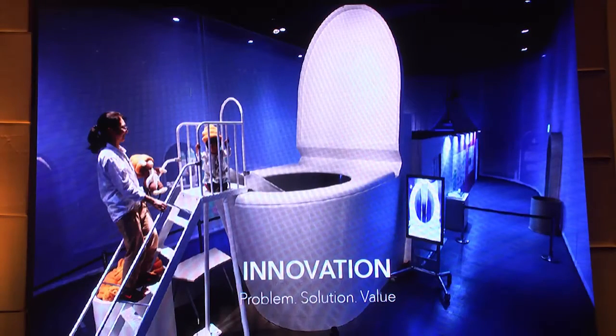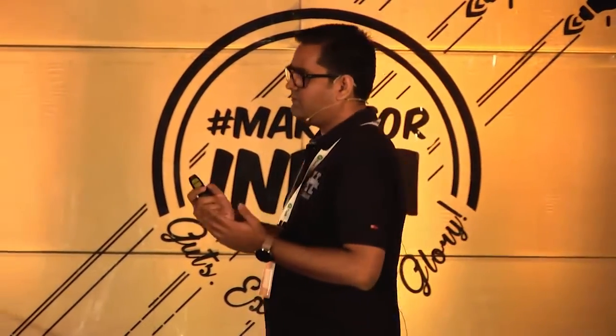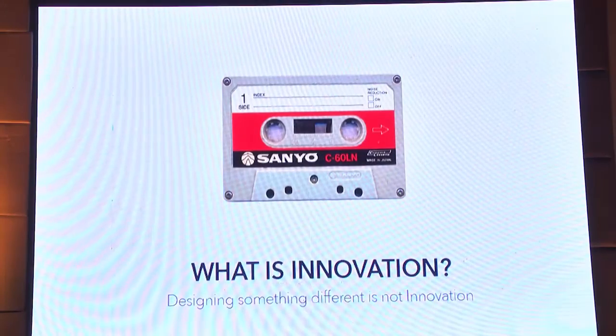Innovation is a term which has been used a lot in the product design field. But what is innovation exactly and how does it come? It comes from three things: find a problem, solve it, and get a value out of it — that is innovation for me. Designing something different is not innovation. Designing something cool is not innovation. Having a value out of it is innovation.